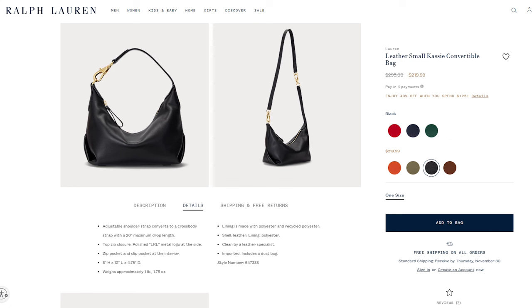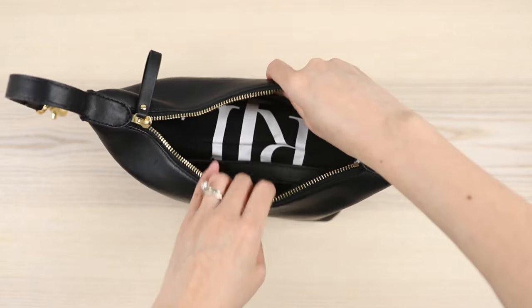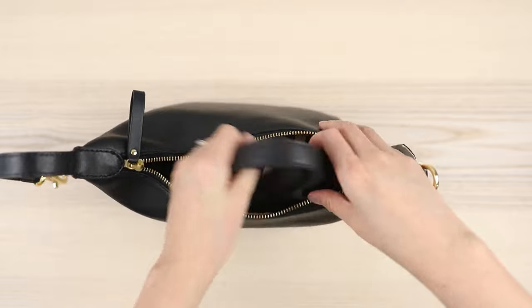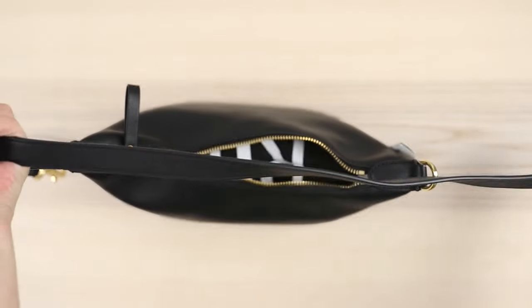I'm kind of a small person so I thought this would be perfect for me. Let's open up the bag and see what's inside — wow, it actually comes with a dust bag! I'm kind of surprised. And it comes with an additional strap, so this is a detachable strap also in leather.